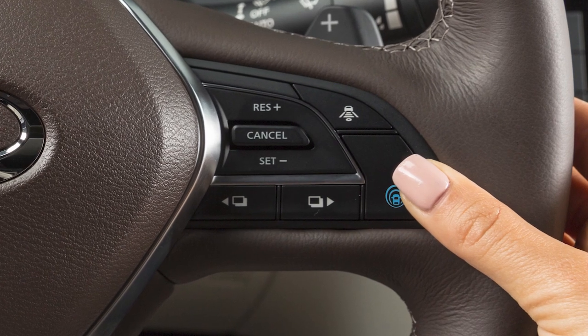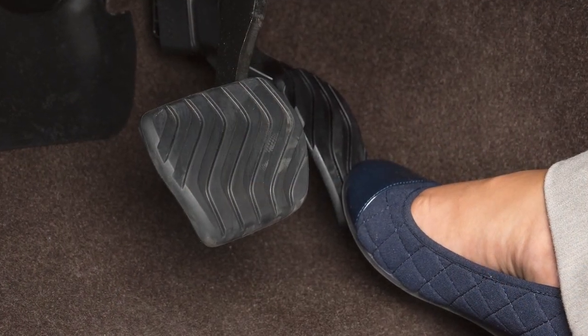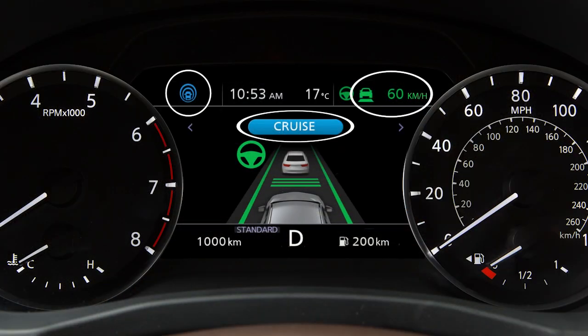To turn ProPilot Assist on, push this switch. Accelerate or decelerate to your desired speed, then push down on this switch. These indicators will illuminate.